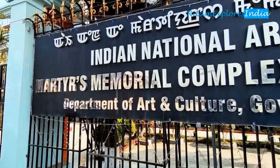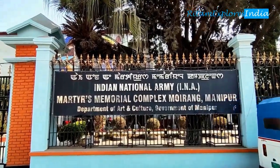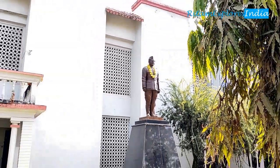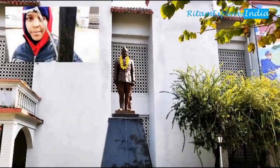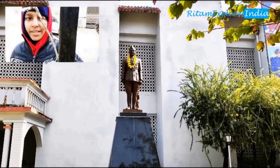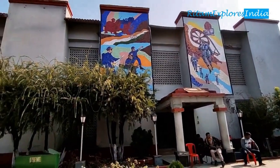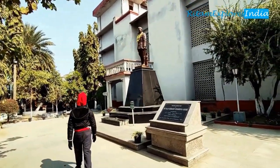This is the Netaji Subhas Chandra Bose museum; however, today it's closed. We wanted to visit the INA Museum but found that it's closed — unfortunately it's closed today because it's Sunday. It's a great tourist destination. It is the only official museum dedicated to World War Two in Manipur. The arms, ammunition, bayonets, and the contribution of Netaji Subhas Chandra Bose are displayed here.